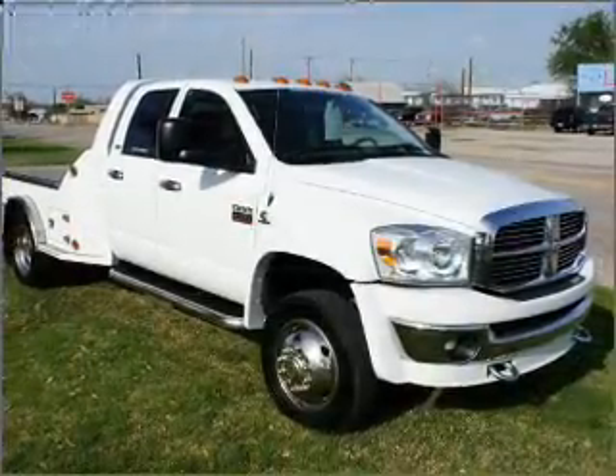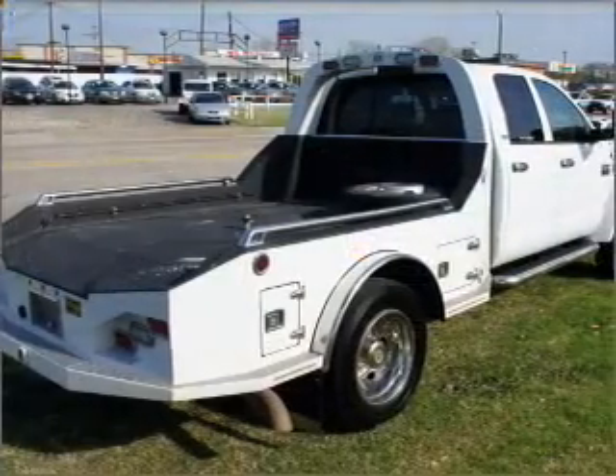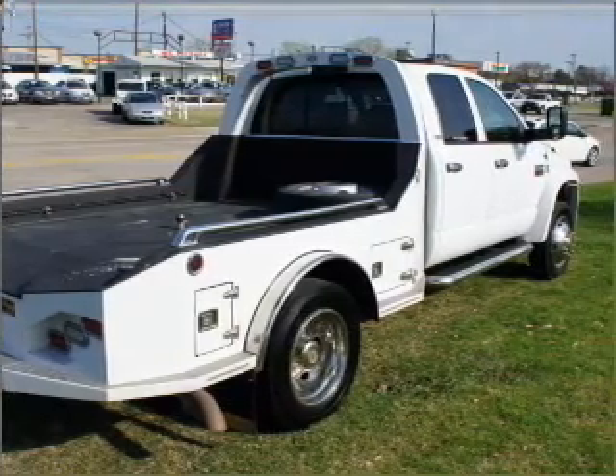With a solid 6-cylinder engine that responds smoothly to its automatic transmission, premium wheels lend a distinctive appearance. The anti-lock braking system will keep you safe on the road.